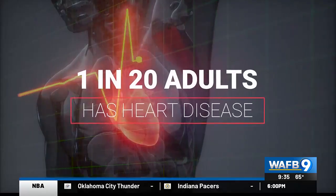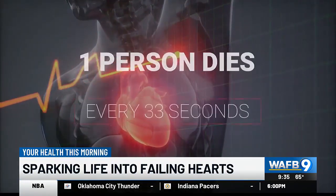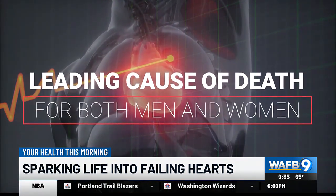Medication helps many people, but when it doesn't, their only option is a heart transplant. But now a new device is sparking life into failing hearts. Here's Matt Williams. One in 20 adults has heart disease, and one person dies from that every 33 seconds. It's the leading cause of death for both men and women.